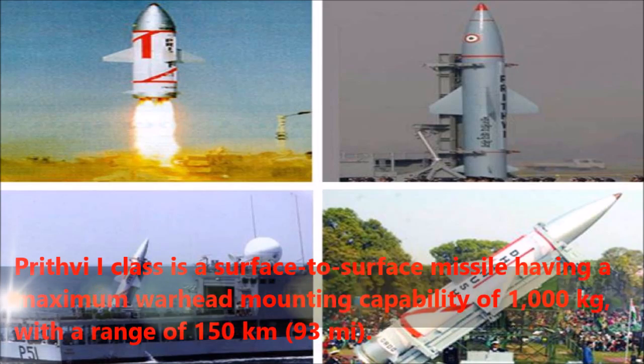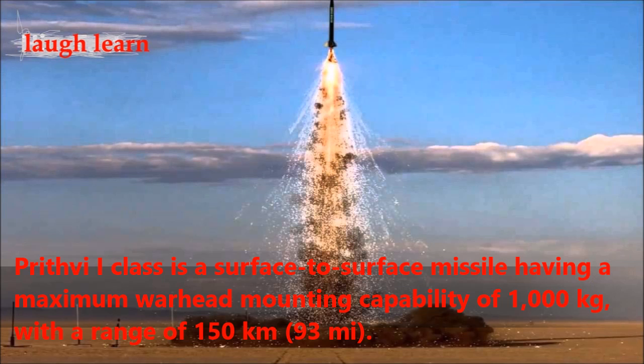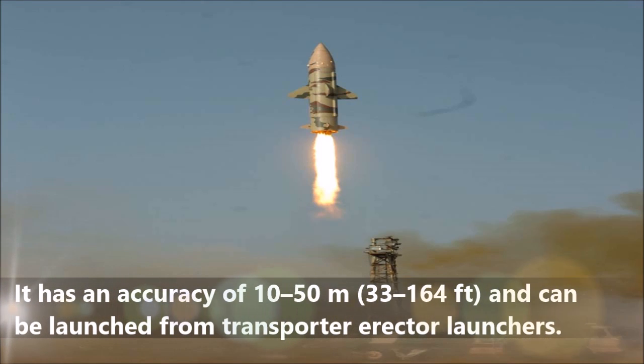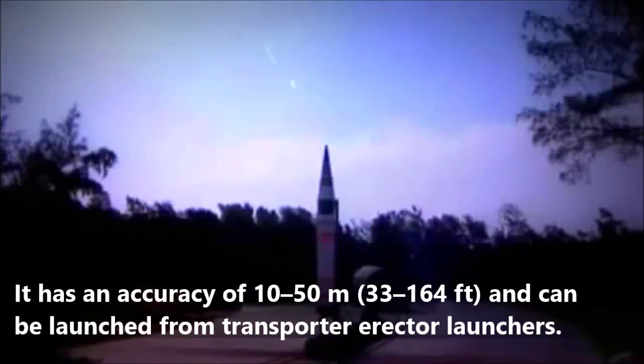The Prithvi-1 class is a surface-to-surface missile having a maximum warhead mounting capability of 1,000 kg, with a range of 150 km. It has an accuracy of 1,050 m and can be launched from transporter-erector launchers.